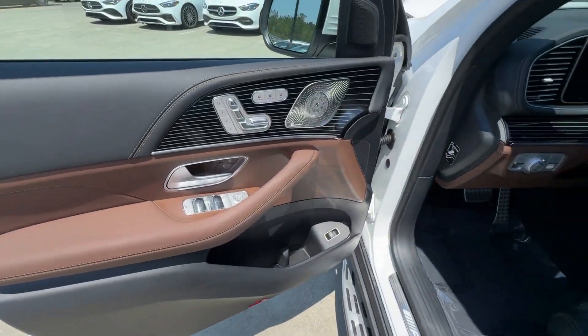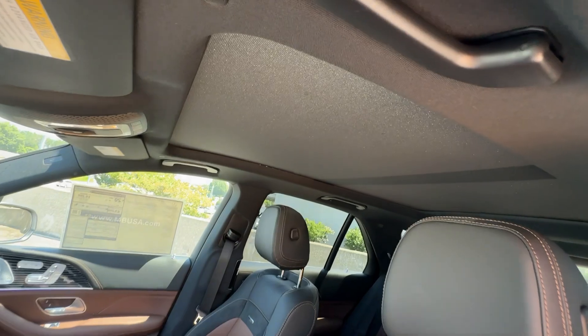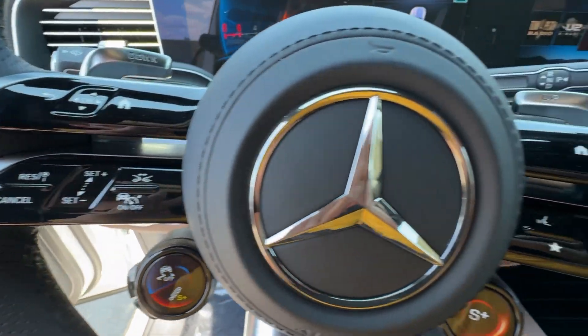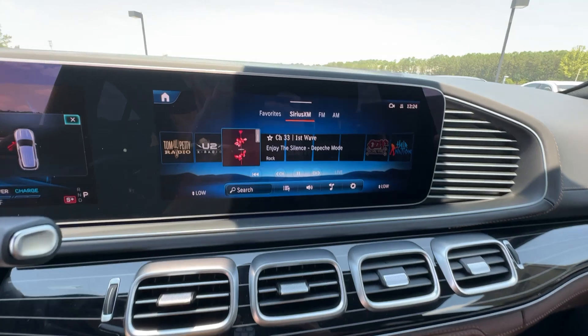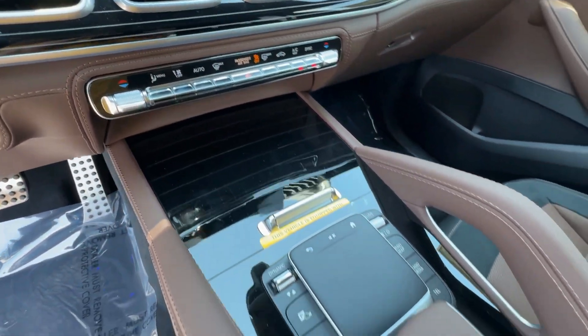Iconic luxury plus athletic performance equals pure joy — feel it in this GLE SUV. Treat yourself to a test drive today. Our staff will toss you the keys and give you an outstanding customer experience. Thank you.